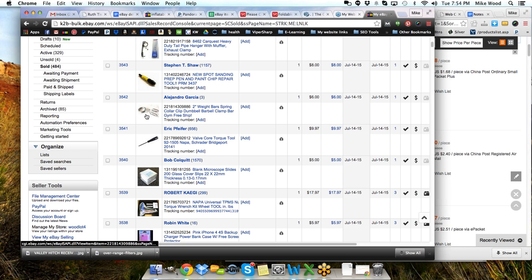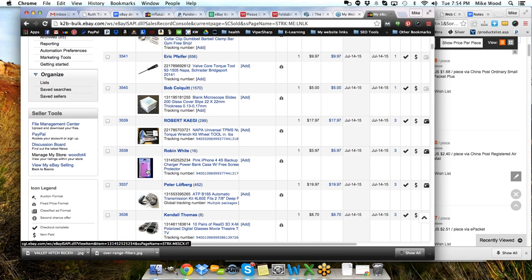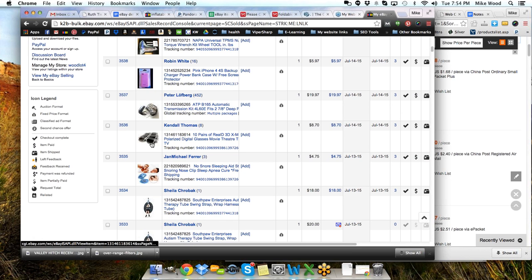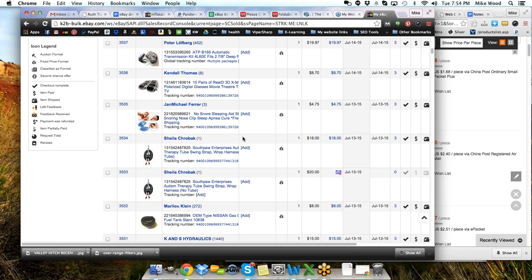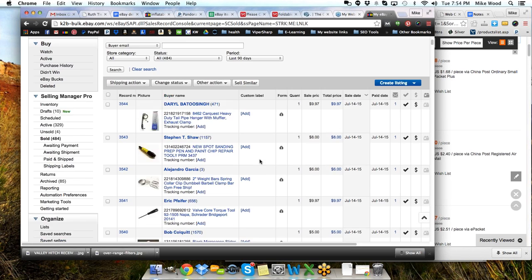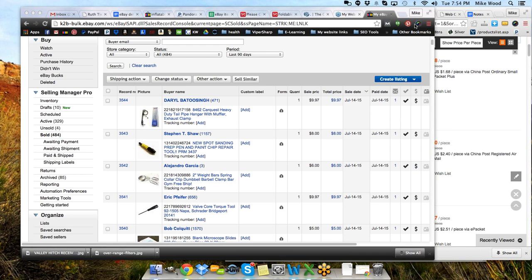Some of the items I've sold — a lot of these are surplus type items, but some of this kind of stuff could be found through AliExpress. There's a great one — spot sanding prep pen for painting. Got those just dirt cheap, pennies for those. We've got 75 of them selling at eight bucks a piece, two bucks shipping — about five bucks profit or so on each. Weight bar spring collar clamps or clip — that's something you might find overseas. A valve core torque tool sells for $9.97 — you might find that overseas.